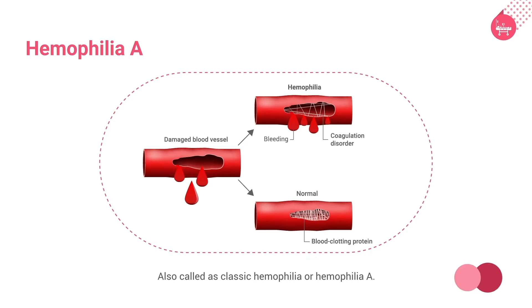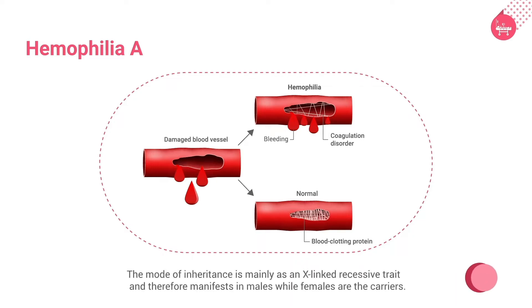Hemophilia is also called classic hemophilia or hemophilia A. It is the second most common hereditary disorder next to von Willebrand's disease, occurring due to deficiency of factor VIII. The mode of inheritance is mainly X-linked recessive and therefore manifests in males, while females are carriers. The levels of factor VIII are less among women carriers. True female hemophiliacs are seen in consanguinity within the family.